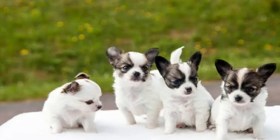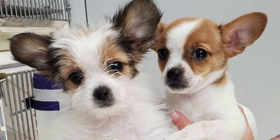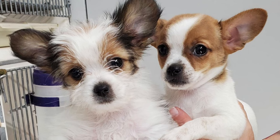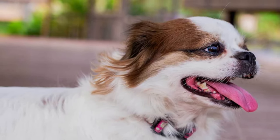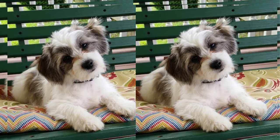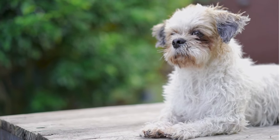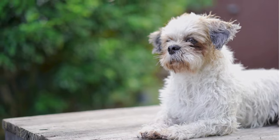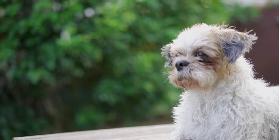The adorable Shih Tzu Chihuahua mix, affectionately known as the Shichai. In this segment, we'll explore the charming characteristics, care needs, and overall personality of this unique and lovable mix breed. The Shichai is the delightful result of crossbreeding a Shih Tzu and a Chihuahua, bringing together the best of both worlds and creating an adorable and lively companion that's perfect for families and individuals alike.